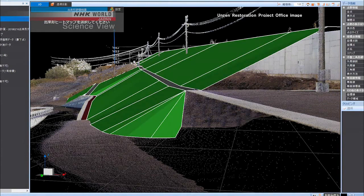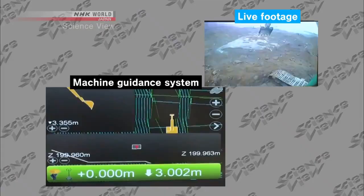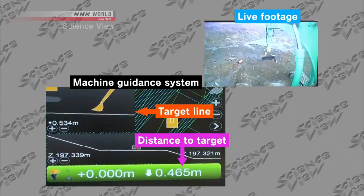The guide helps in moving the machinery. For example, here is a backhoe used for digging. The white line on the machine guidance system is the target line for digging. The numbers on the bottom show the distance of the shovel to the target line. By integrating the system, it was made possible to construct with high accuracy.